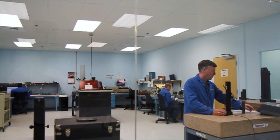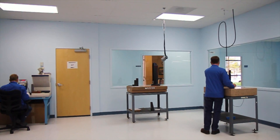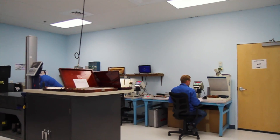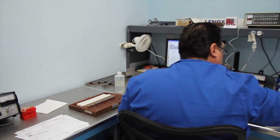With more space in our main lab, we were able to relocate our electronic standards in almost double the size of our dimensional lab. This gave us space to add a second supermicrometer and additional workstations for increased efficiency and room for additional technicians.